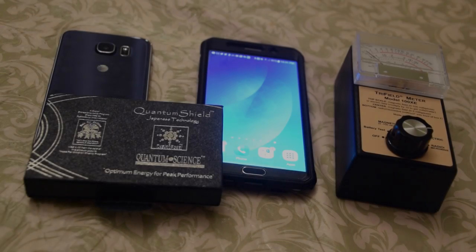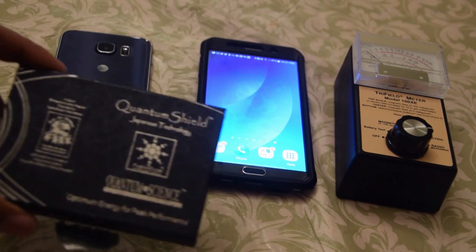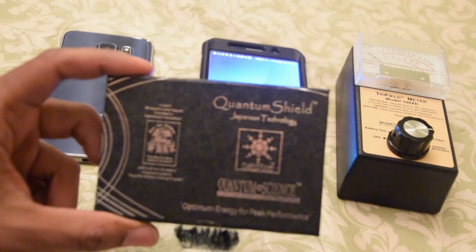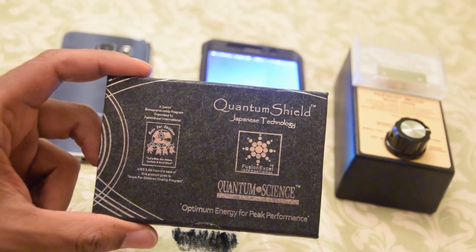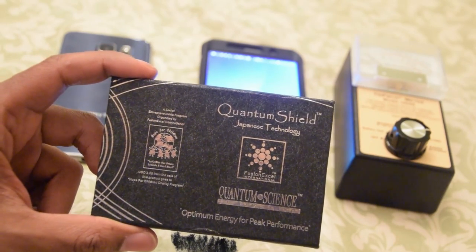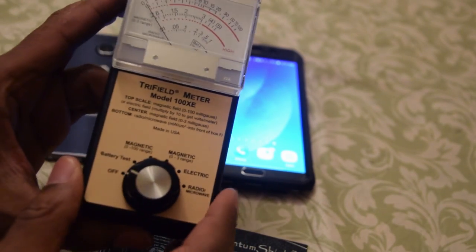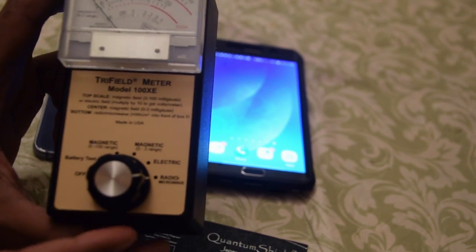Hey guys, this is KJ here. Excuse the background noise — my wife is doing the dishes. I want to do a quick video on quantum shield. This is something that supposedly came out and it was supposed to block most of the radiation, at least 90% or 50% of the radiation. I bought this product and I said, let me go ahead and invest in one of these too. This is a radiation detector. Turning it to this dial will detect harmful microwave radiation. I'm not going to pretend that I'm a scientist, but I've seen this product used before.